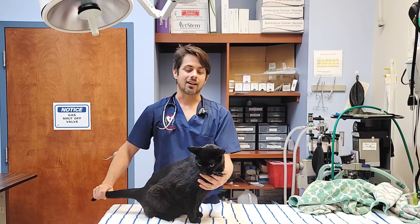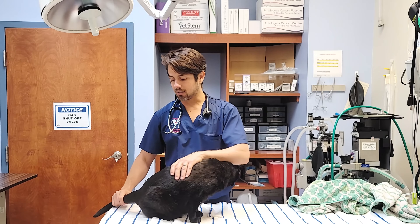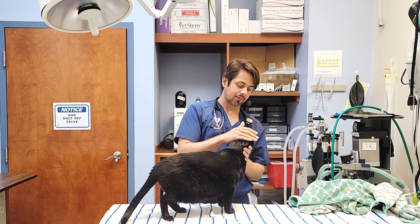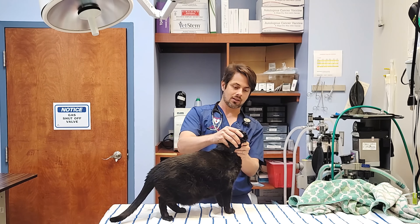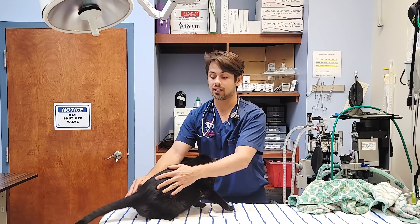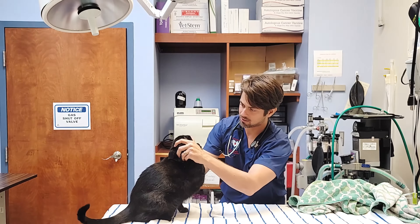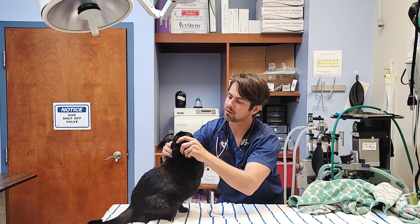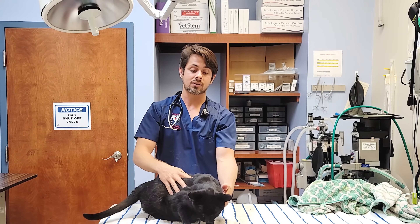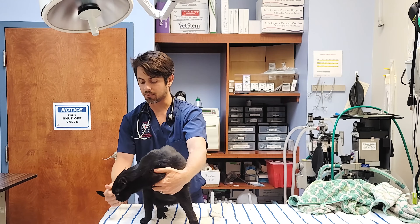Pele is here for a recheck on his blood regarding his hyperthyroid. Hyperthyroidism — the thyroid is an organ which produces a hormone that, amongst many things, helps with the metabolism and that kind of stuff.